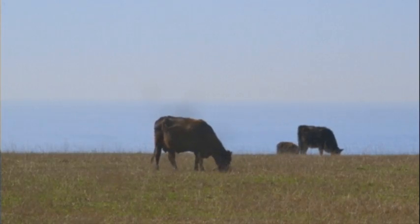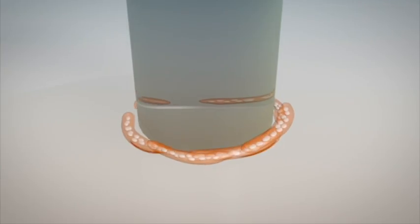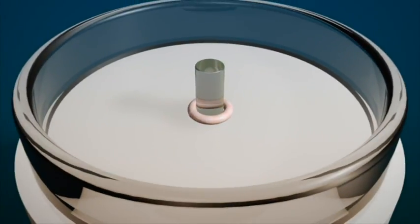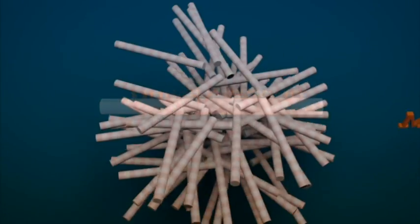Over 70% of the Earth's arable land is used for livestock. Growing meat in a lab carries no animal welfare concerns, ensures that meat is free from impurities and is nutritionally balanced, as well as freeing up billions of acres of land for cultivating more useful food crops.